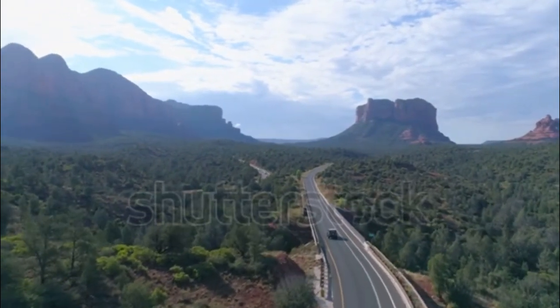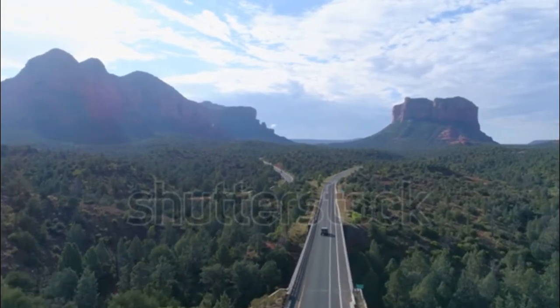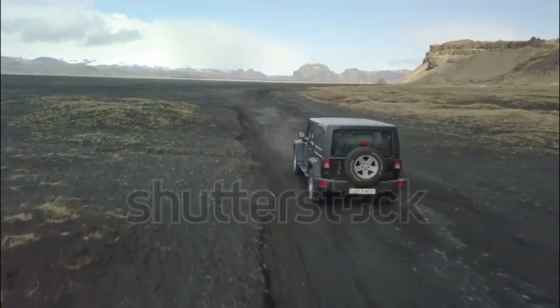The 2018 Jeep Wrangler is powered by a 3.6-liter V6 with 285 horsepower and 260 pound-feet of torque. A six-speed manual or eight-speed automatic transmission are available.